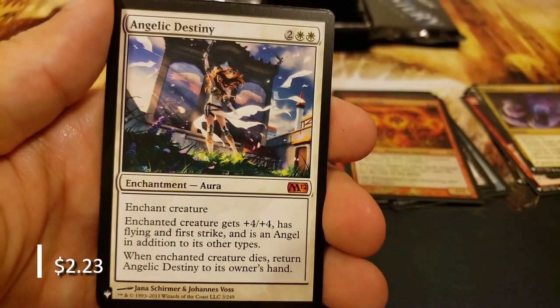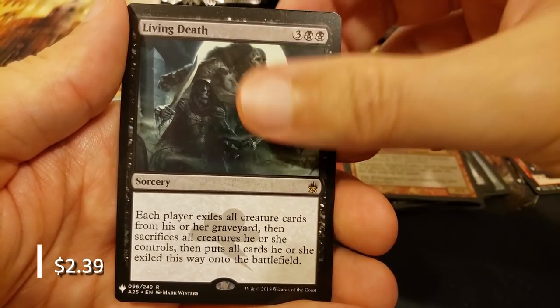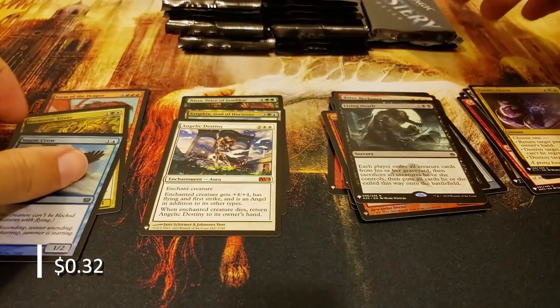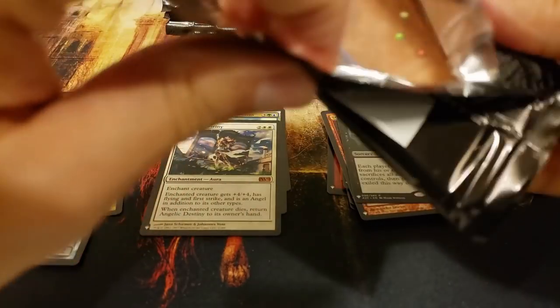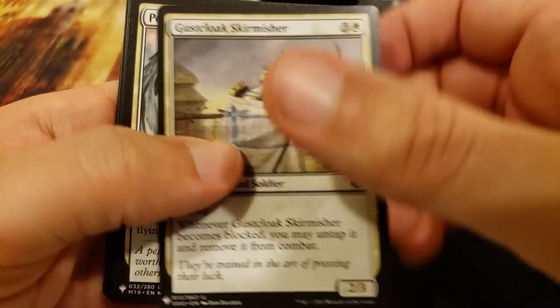Cathodion, Angelic Destiny for another mythic, and Living Death - with a foil Storm Crow! This is where Brett would just rip that baby up right on camera for you. I will not rip the Storm Crow - you gotta respect the birds. It was once in bird law, so you definitely gotta respect them.